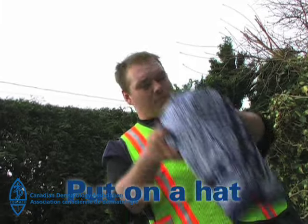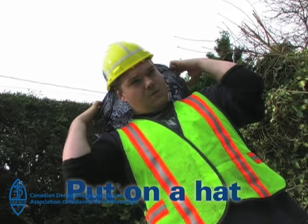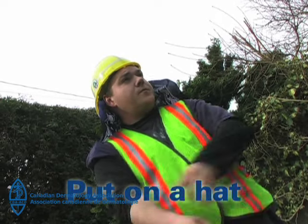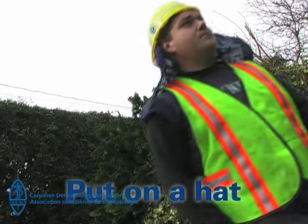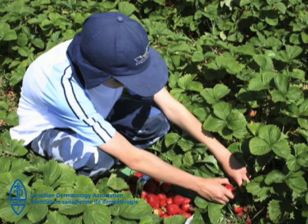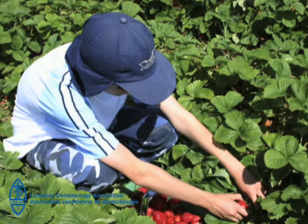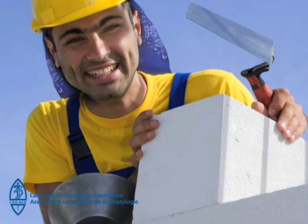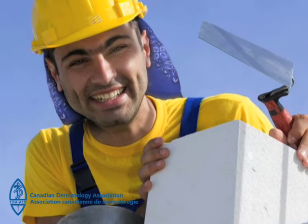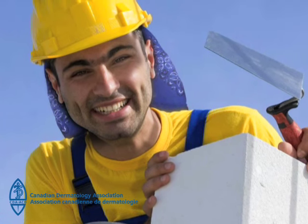Put on a hat. Two out of three skin cancers appear on the face, head and neck. Protect these areas including the ears and any bald spots on the head by wearing a broad-brimmed hat — more than eight centimeters or three inches — or a hat with a brim and flap down the back. A hard hat can have a flap or an extra brim fitted to it. You can even wear a back flap with a baseball cap. Make sure the tips of your ears are covered.